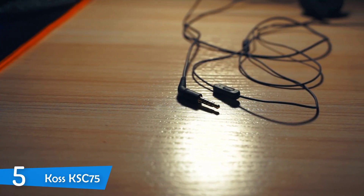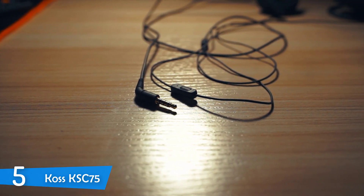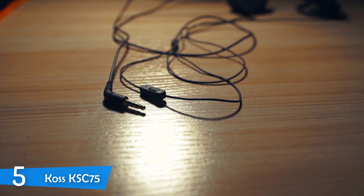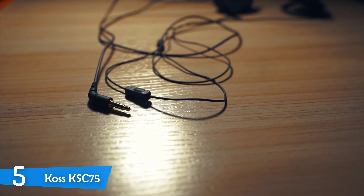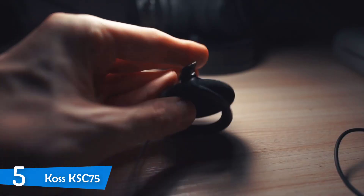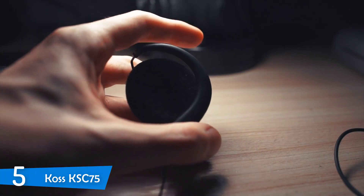If you want to get the most affordable headphones in the market that still deliver some level of quality, sound, durability and more, you have to check out the KOS KSC 75. Besides being extremely affordable, the KOS KSC 75s deliver excellent value for their price in terms of sound quality, comfort and durability. So without further ado, let's take a closer look.